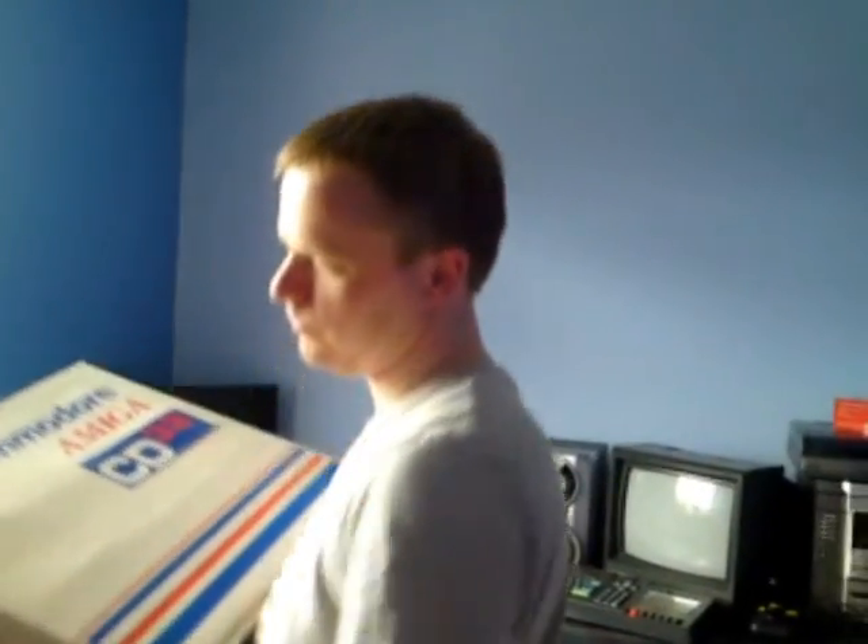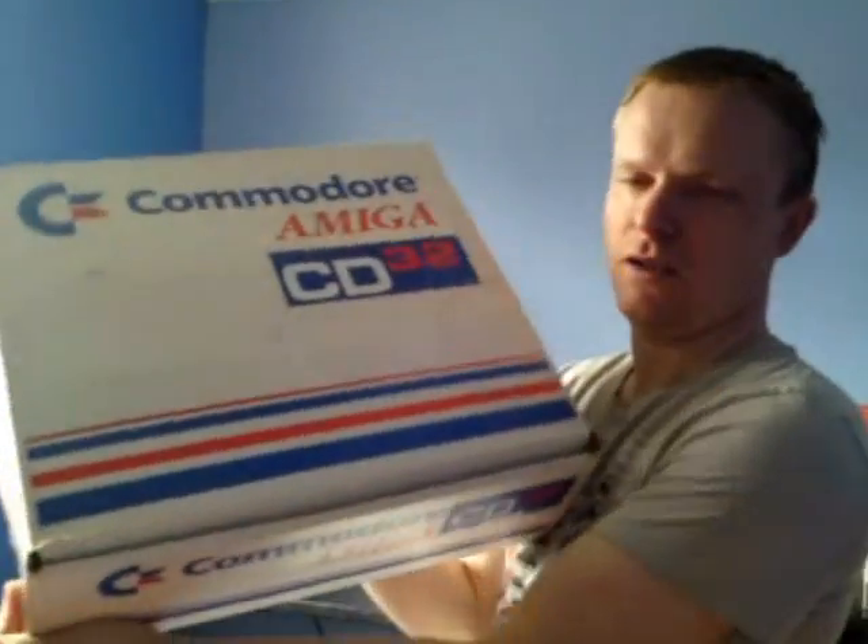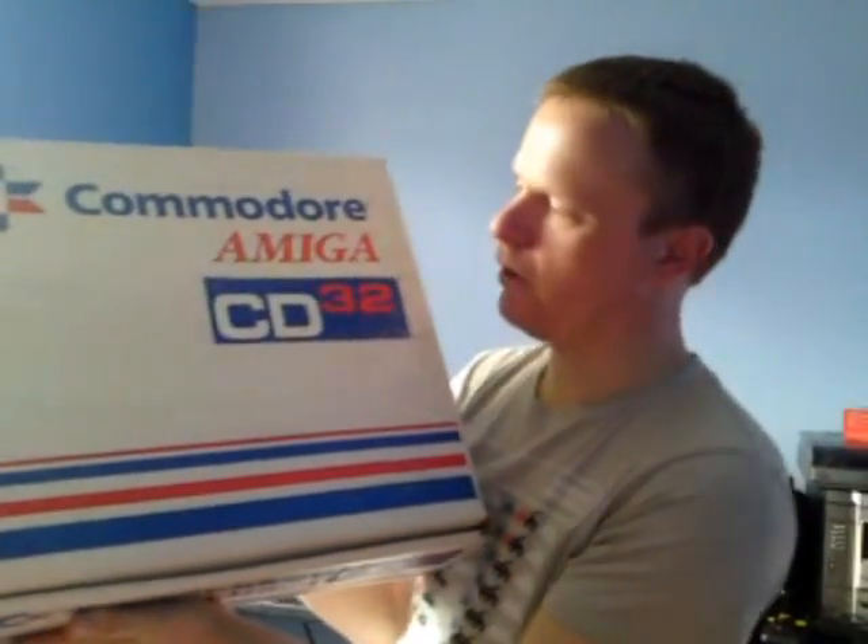Now this is just a sleeve that it comes in, if I can get this off. The sleeve's seen better days to be honest, but the console came out in 1993 so it's fairly old.